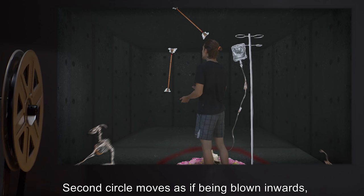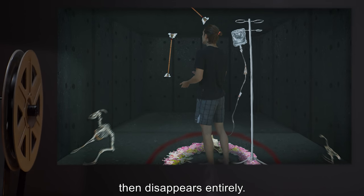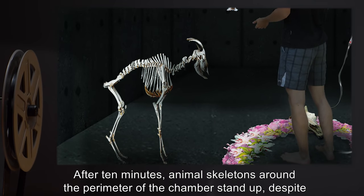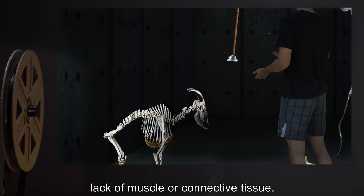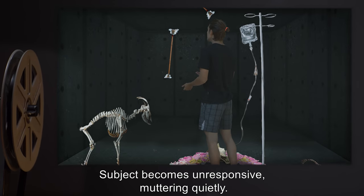Hour Thirty-Two: Second circle moves as if being blown inwards, then disappears entirely. Subject makes no note of this. After ten minutes, animal skeletons around the perimeter of the chamber stand up, despite lack of muscle or connective tissue. Subject becomes unresponsive, muttering quietly.